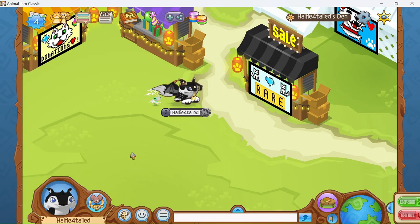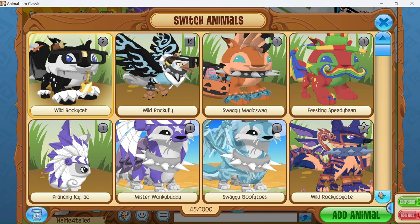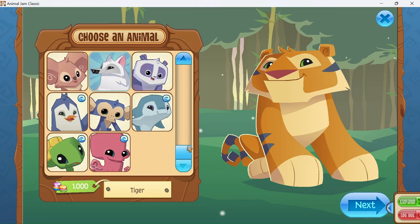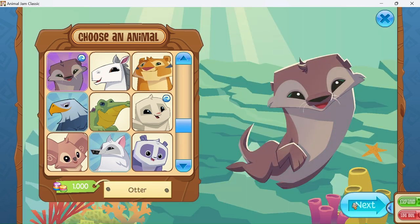I will now be making a look to go with the RIM for today. I think we should go with an otter, since that just came out in the new bundle. Let me know if you guys want me to make a video on the bundle and my thoughts and opinions on it.